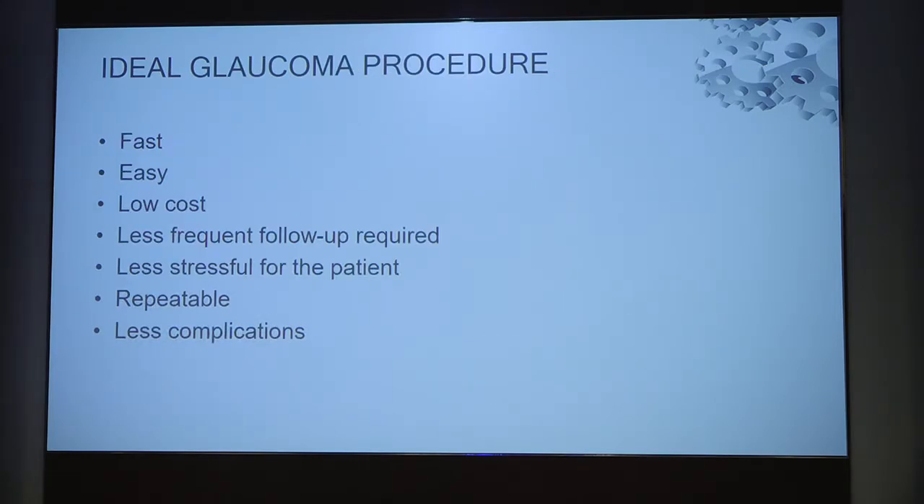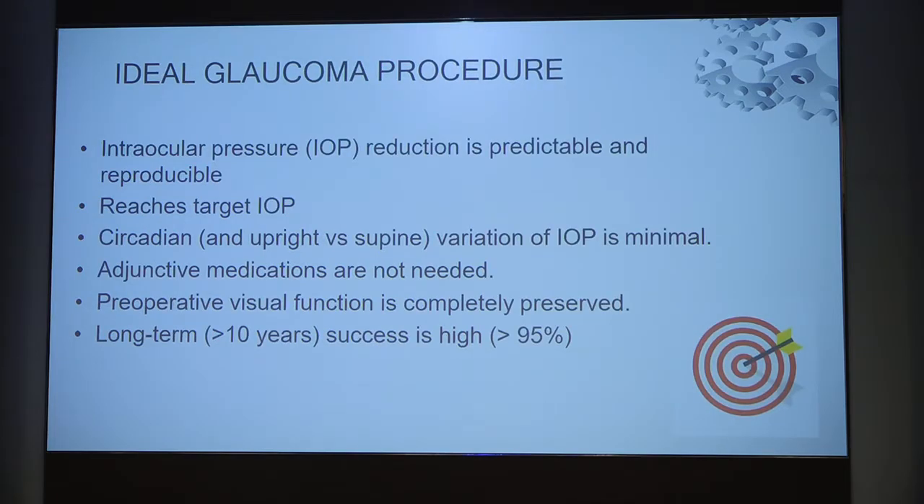An ideal procedure should be fast, easy, low cost, low risk of complications, less stressful to the patient, repeatable, and with minimal complications. It should also be able to achieve target IOPs with minimal circadian rhythms without adjunctive use of anti-glaucoma medications, preserving visual function at all times, with a very long-term success rate of almost 10 years — that is what we are expecting from an ideal procedure.